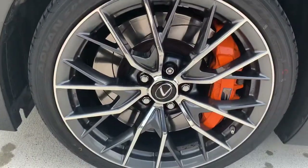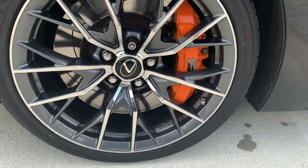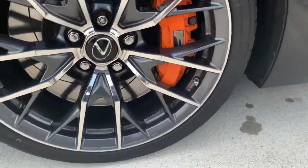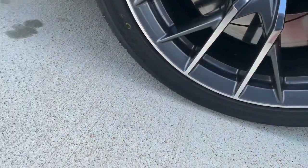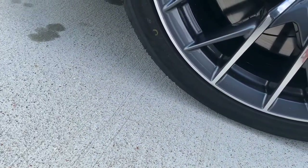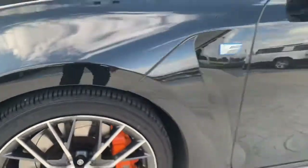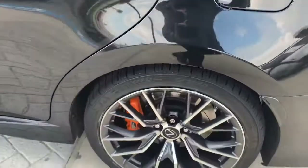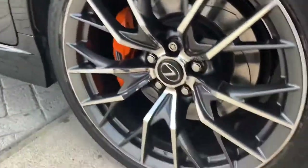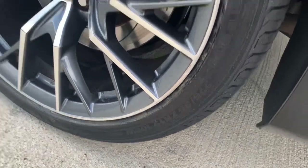Check out the tires — got the orange brake calipers there. The tires are Yokohamas. Up front it's like a 255/35 R19, and in the back it's 275/35 ZR19s — a little bit wider in the back.